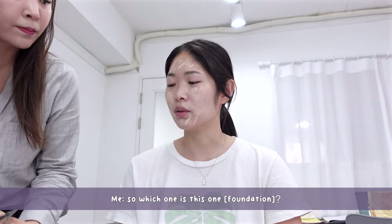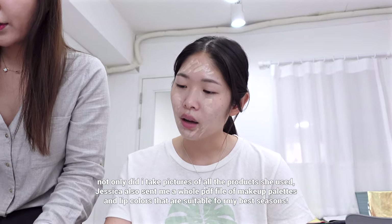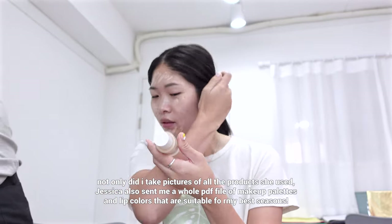She shows me which foundation shades I can purchase and which ones work for my tone. She mentions a couple of specific ones I can buy, and we go over the options together.